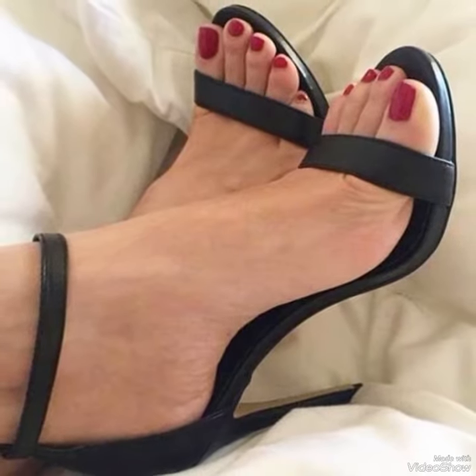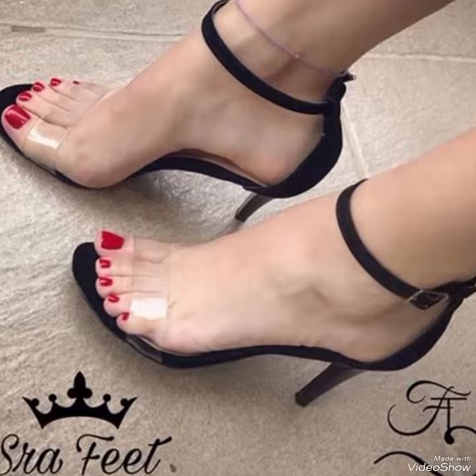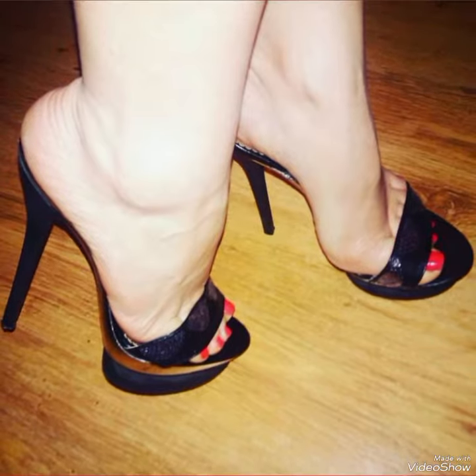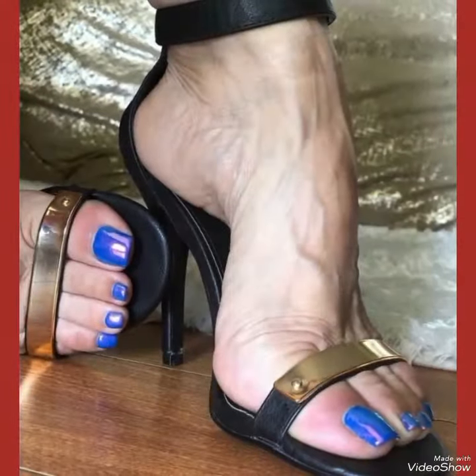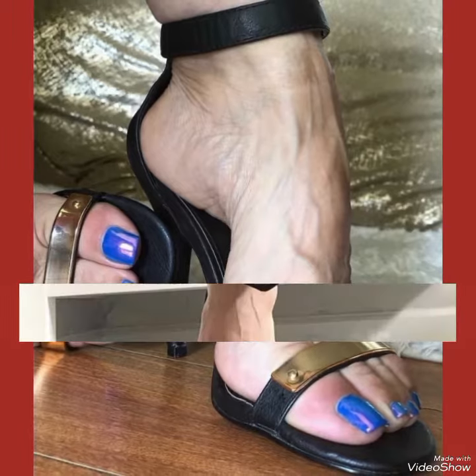Hello friends, welcome back to my YouTube channel The Daily Fashion. In this video you can see beautiful colors and beautiful designs of high heel sandals.